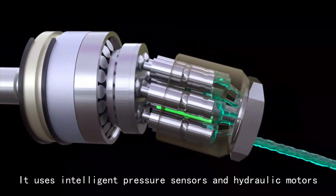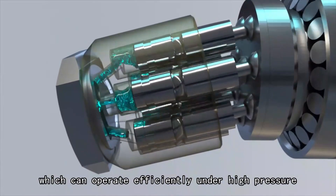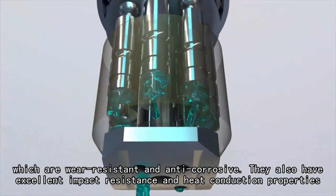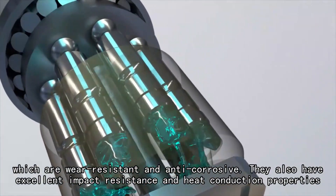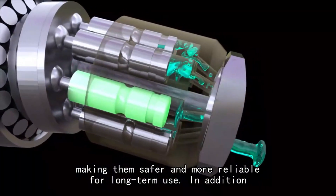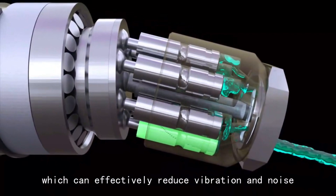Rexroth hydraulic pumps use intelligent pressure sensors and hydraulic motors, which can operate efficiently under high pressure. They are made of high-quality materials which are wear-resistant and anti-corrosive. They also have excellent impact resistance and heat conduction properties, making them safer and more reliable for long-term use. In addition, they use dual-drive technology, which can effectively reduce vibration and noise.